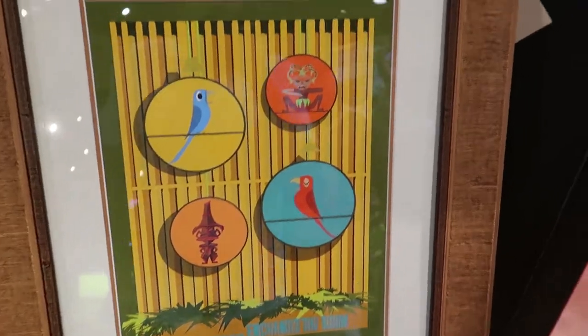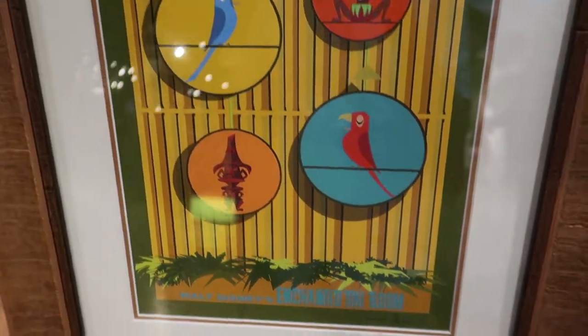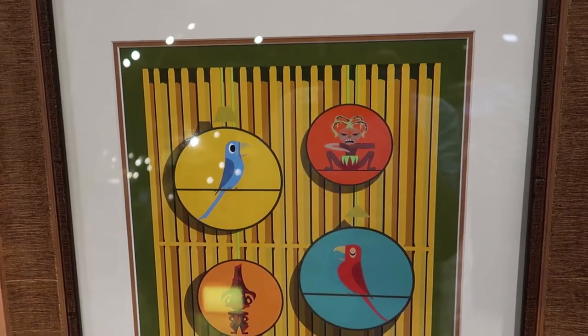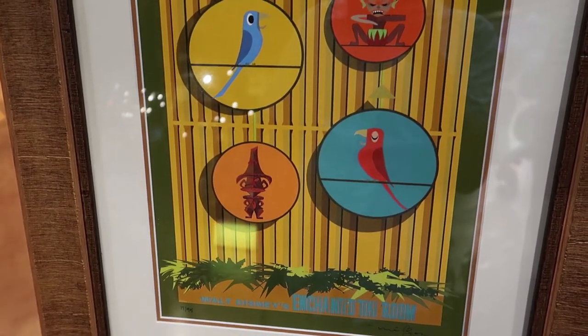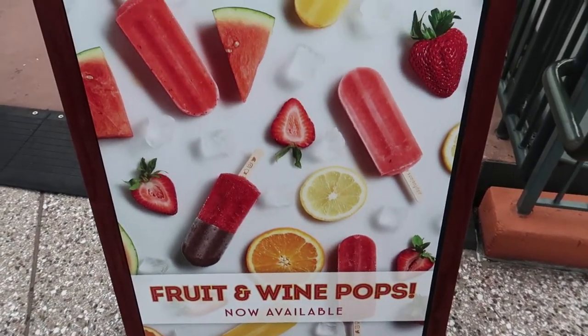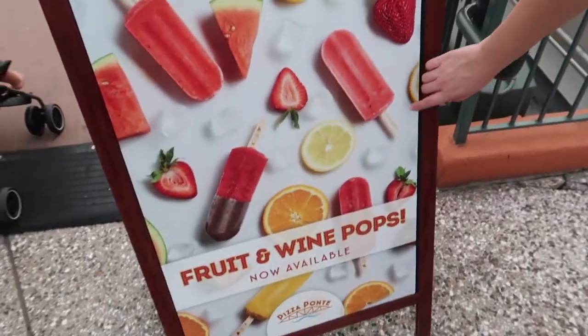Walking out of the Wonder Ground Gallery — look at this amazing enchanted tiki bird print signed by artist Michael Murphy. $3.95 — I kind of wish they had a regular print of that because I would probably buy it. It's like an attraction poster but stylized in a really cool way. Just starting about a day or so ago over here at Pizza Ponte: fruit and wine popsicles in Disney Springs. We've had similar ones from Epcot in the Italy Pavilion — we've had the Limoncello one. It is a $13 popsicle, which is very expensive, but it is very good and there is alcohol in it.